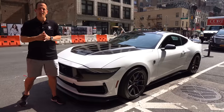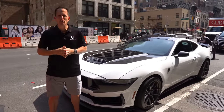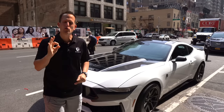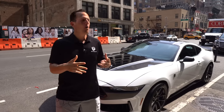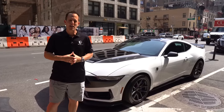Hey guys, what's up? It's Joe Rady from Rady's Rides. I'm here in New York City for the New York Auto Show, and we have some time with this vehicle right here. This is the all-new 2024 Mustang Dark Horse. But before we jump in, meet the chief engineer, and go for a little ride, let's talk about what's going on here.